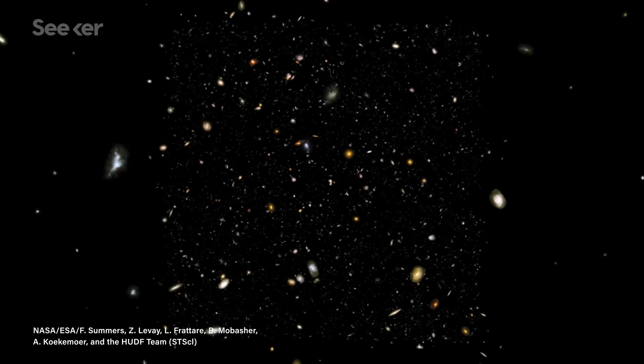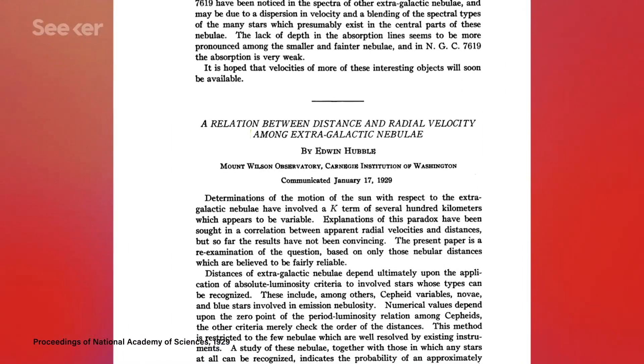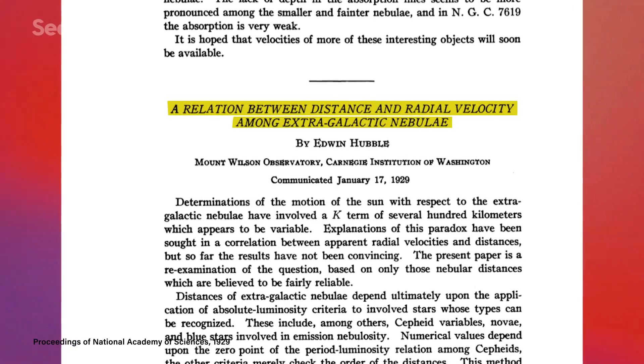Most of those other galaxies were redshifted, meaning the light they emitted was tinted red because their wavelengths had been stretched out, so astronomers also realized that they were heading away from us. In 1929, Hubble published a paper asserting that the farther away a galaxy is, the faster it's speeding off. He's long been given credit for this revelation, though it must be said he wasn't the only one to have the idea. A Belgian priest and cosmologist named Georges Lemaître had come to the same conclusion two years earlier, but at the time his work was overlooked.